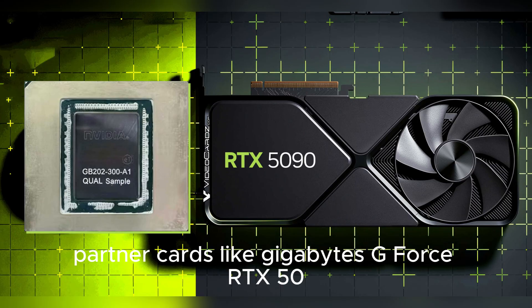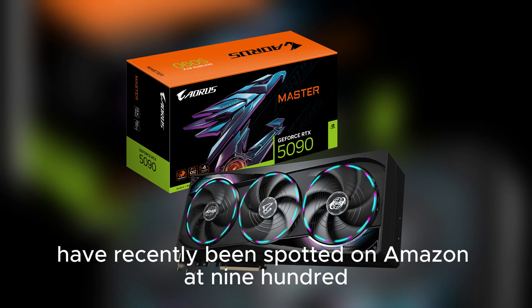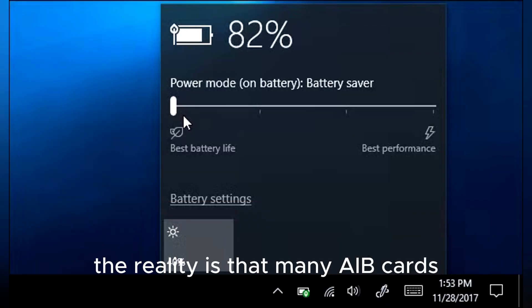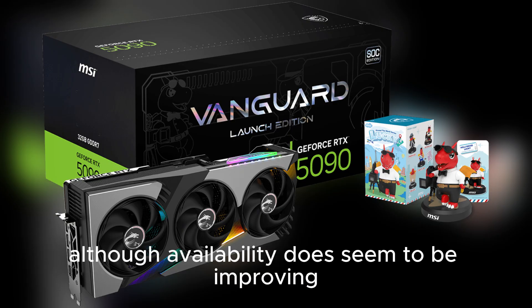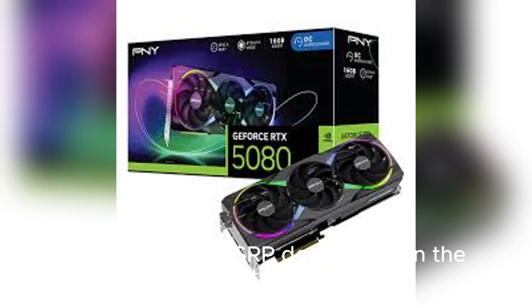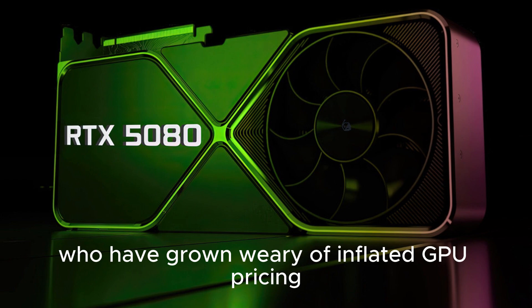For instance, partner cards like Gigabyte's GeForce RTX 5080 WinForce SFF have recently been spotted on Amazon at $999.99. While this is technically close to NVIDIA's intended MSRP, the reality is that many AIB cards hover significantly higher, especially in the early months following launch. Although availability does seem to be improving across the RTX 50 series lineup, with some non-FE models now appearing at or even below MSRP depending on the retailer, showing that the market may be stabilizing after the initial launch frenzy — good news for gamers weary of inflated GPU pricing.